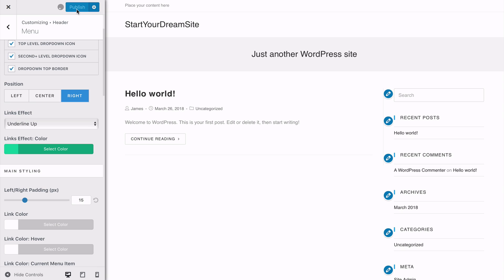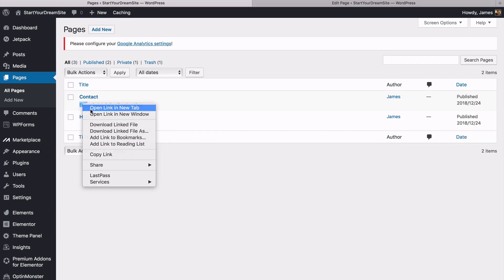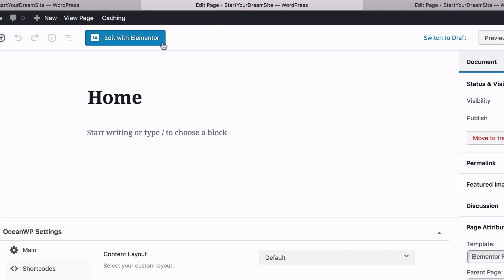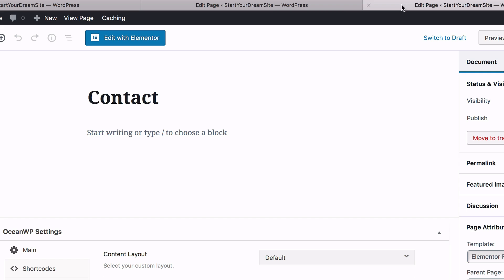Click Publish to save everything and go back to your dashboard and your pages. Open each page in a new tab, then click Edit with Elementor under each one so you've got them both open in Elementor, as well as a tab for your dashboard.